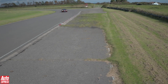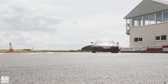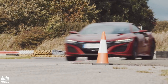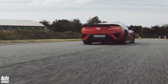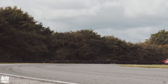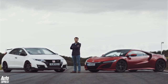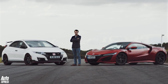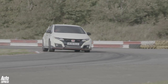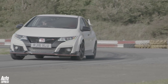Last year, the Honda NSX impressed us here at Auto Express. It lapped the Llandow circuit in Wales in a pretty impressive 43.7 seconds, but that had Steve Sutcliffe at the wheel. Now though, we wanted to see how far off Sutcliffe's time a normal driver could be — and that's me. And to add an extra element to the challenge, how close could I get to my NSX time in a Honda Civic Type R after some expert tuition from Sutcliffe himself? Strap in and stay tuned, because this is a good one.